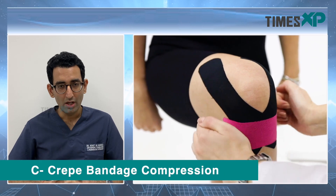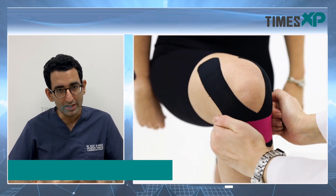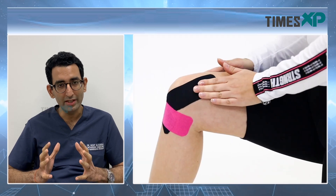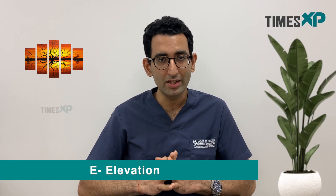C stands for Compression, which is usually by a crepe bandage, an ASRAC, or a knee brace. Compression in the knee area will help support the knee joint and will decrease the pain. E stands for Elevation — if you are having a knee injury, it is best to elevate your knee or leg on a couple of stacked pillows, which will decrease the swelling gradually as per gravity.